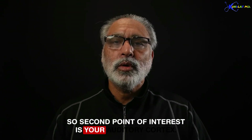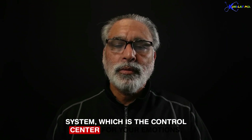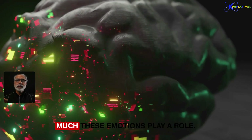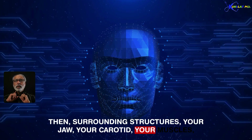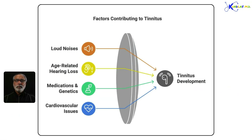So the second point of interest is your auditory cortex. Third, other parts of your cortex — especially the limbic system, which is the control center for your emotions — also plays a significant role. Then surrounding structures: your jaw, your carotid, your muscles can all come into the picture. But research is indicating over and over that the main problem lies in either your hair cells in the cochlear apparatus or your auditory cortex.